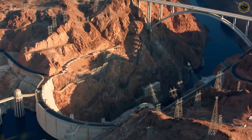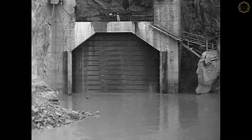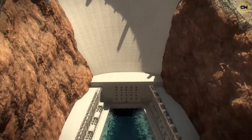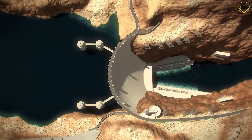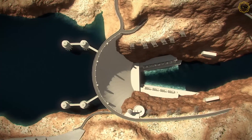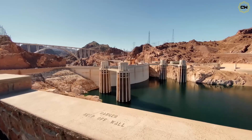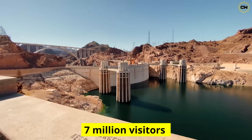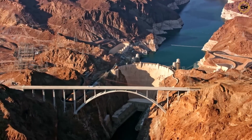All the dam's original goals were met — it prevented floods, provided steady irrigation, and created a record-breaking hydropower plant. In fact, Hoover Dam was so iconic that in 1994 it was named one of America's seven modern civil engineering wonders. Every year, some 7 million visitors come to marvel at the dam and its reservoir.